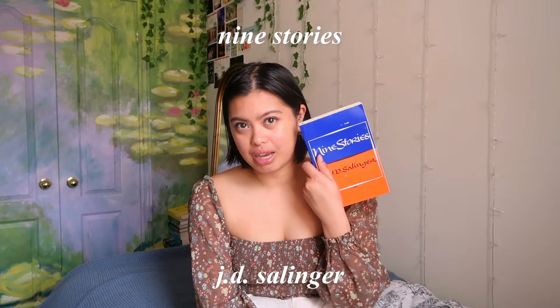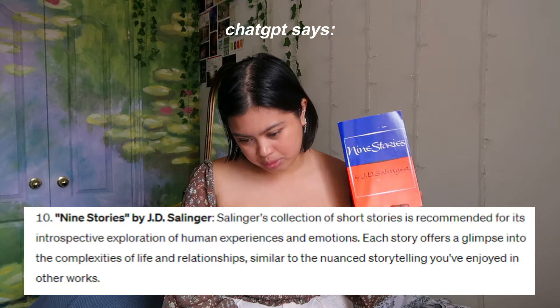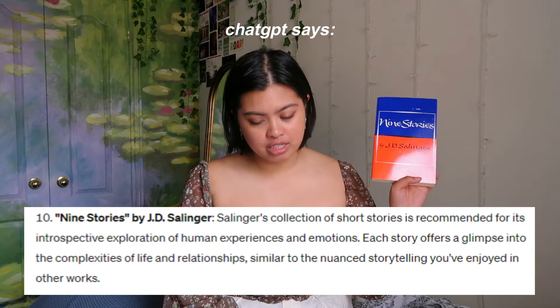The last one was Nine Stories by J.D. Salinger. I don't know what this is — I think it's a short story collection. I picked it up because it's a classic. I've never finished a short story collection, so maybe I'll like this one. It's recommended for its introspective exploration of human experiences and emotions — each story offers a glimpse into the complexities of life and relationships, similar to the nuanced storytelling I've enjoyed in other works. I tried to make ChatGPT explain which books it based its recommendations off of, but I got confused. I will genuinely read these books and get back to you in about a month with my thoughts.